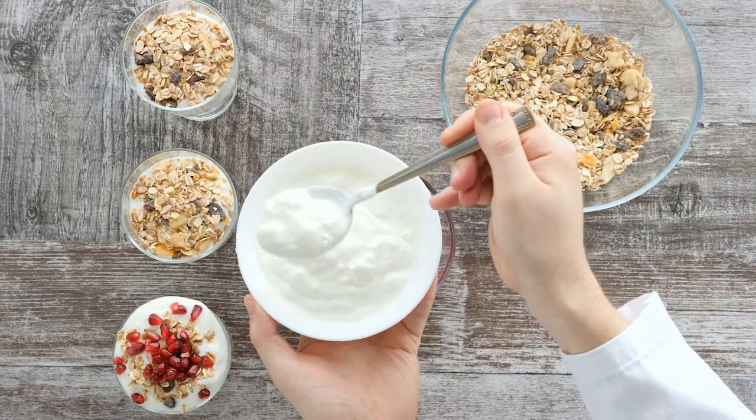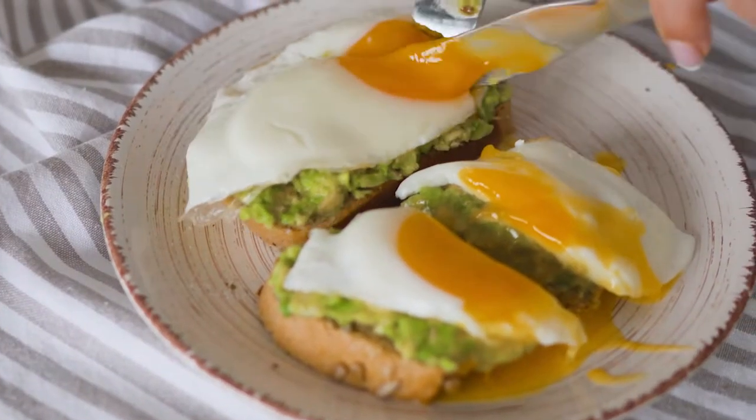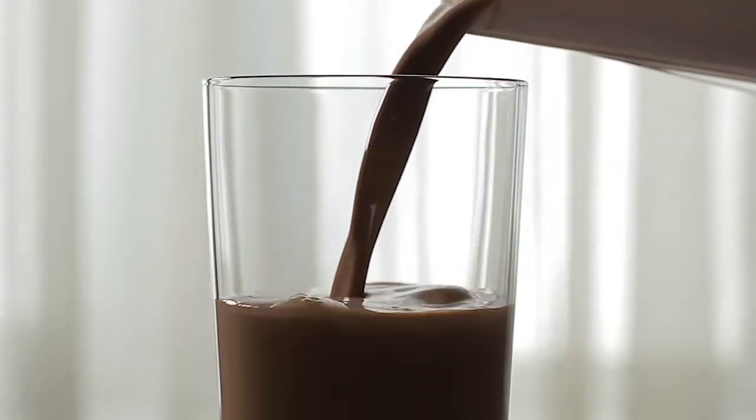Thankfully, there are a lot of options to choose from. You could try something like Greek yogurt with fruit and granola, a wrap made with tuna salad, or even some eggs with whole grain toast. And your meals and snacks don't have to be fancy either — peanut butter and jelly, trail mix, or even a glass of chocolate milk are great ideas too.